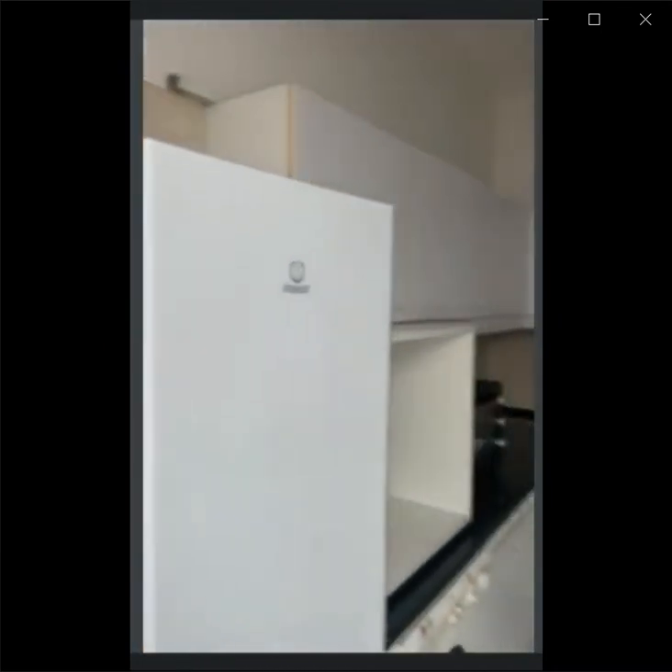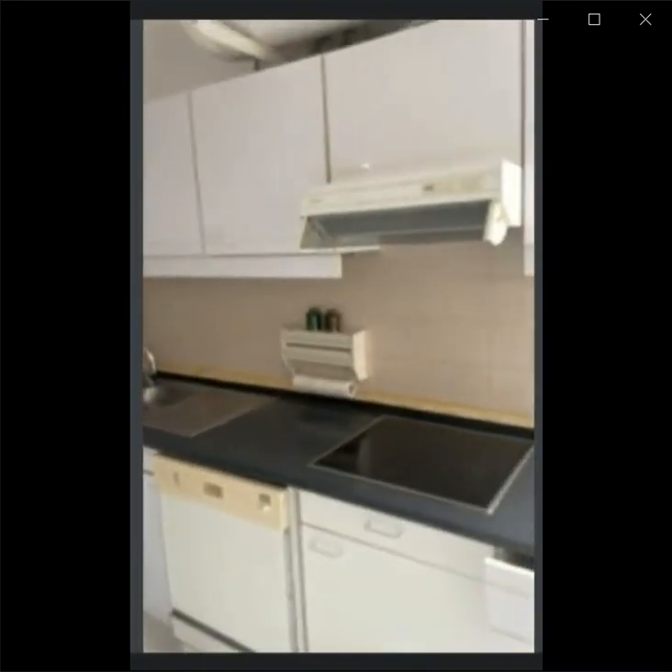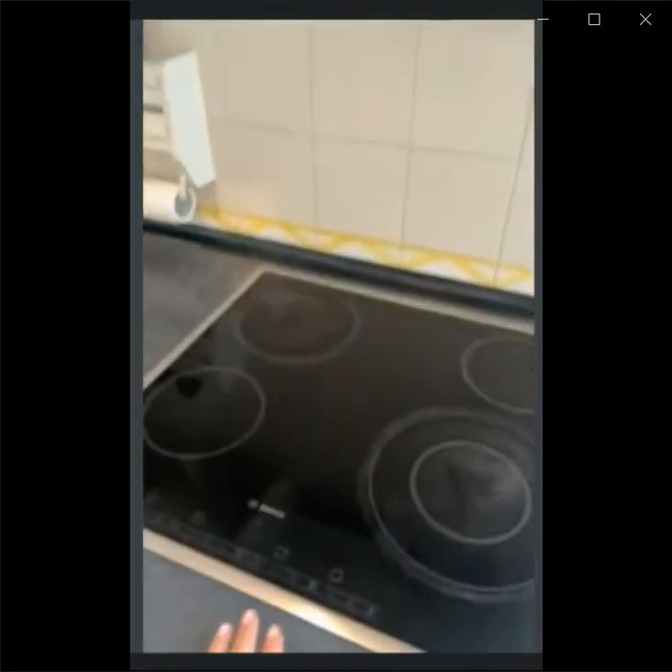Here is the fridge. This is a fully equipped kitchen and it's all electric. There is no gas. This is the electric stove.